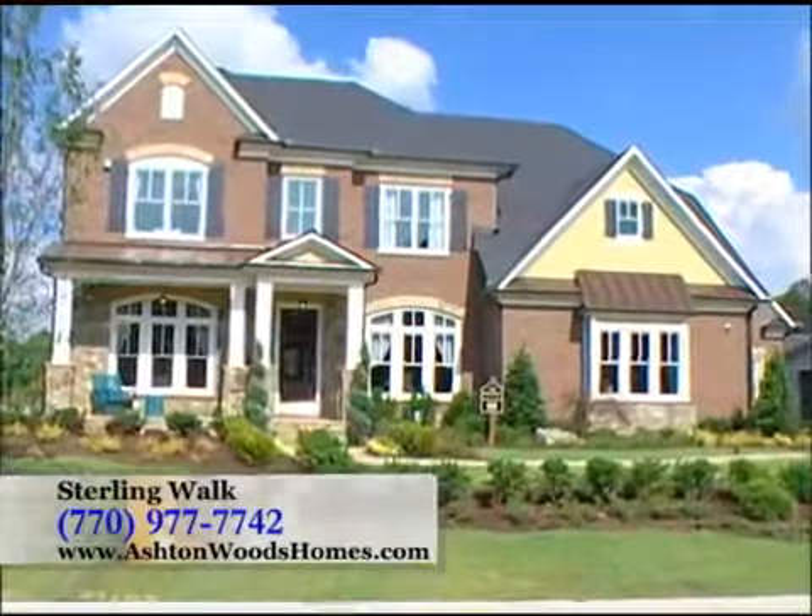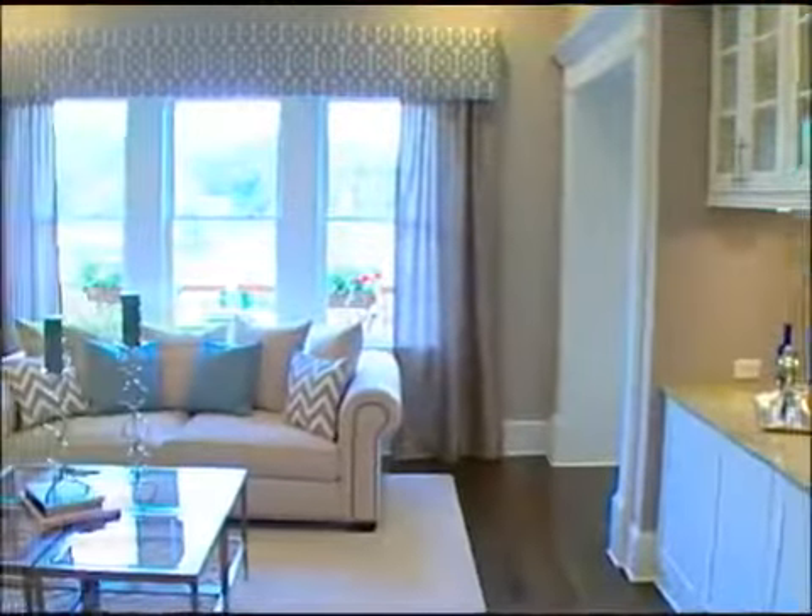Our prices start from the 600s with home sizes that can exceed 5,600 square feet with our finished basement options.